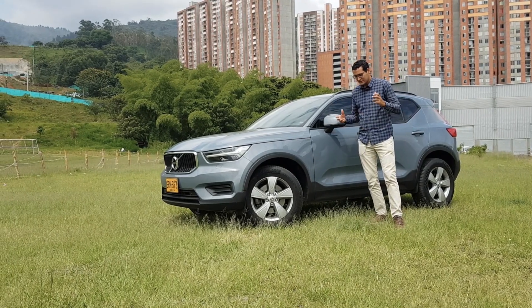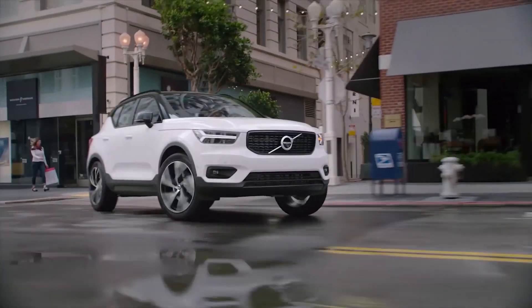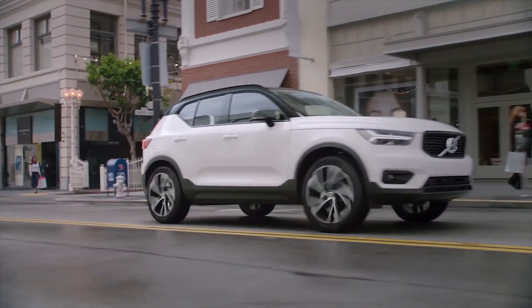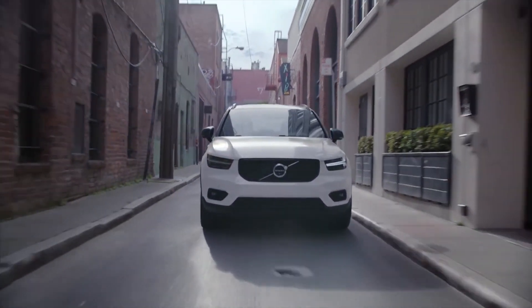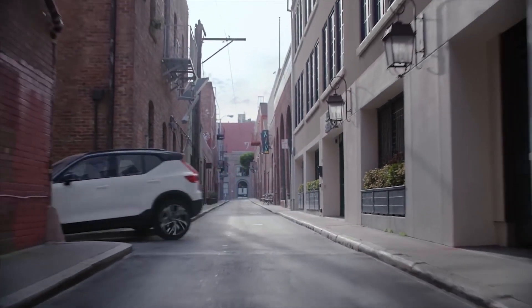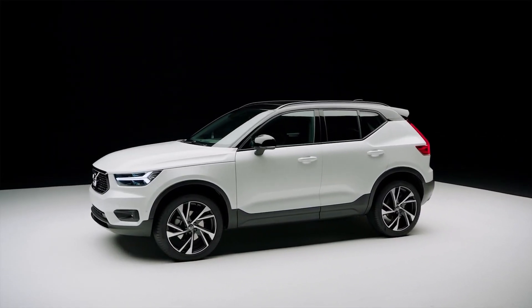When we talk about the Volvo, we would have to go back and talk about premium brands, not generalists. They can compete with the Audi Q3 and BMW X1, the Range Rover Evoque, the Jaguar E-Pace and the Mercedes-Benz GLA.